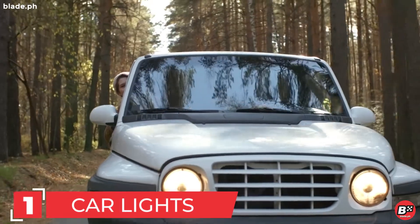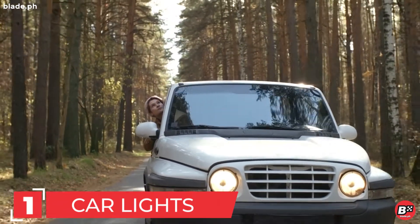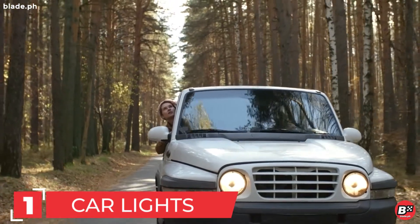Number 1. Replace any exterior or interior lights that are dimming, rapidly blinking or non-functioning, and be sure headlights are correctly aimed.